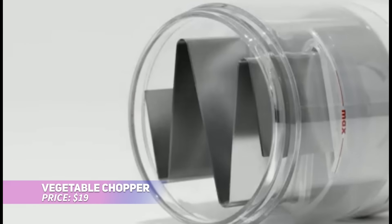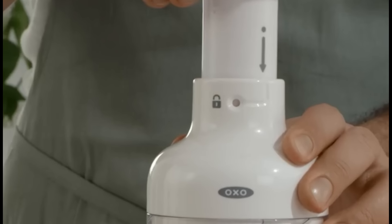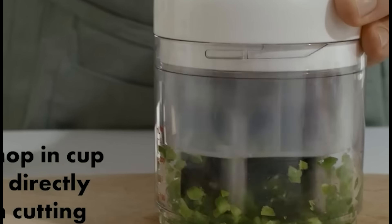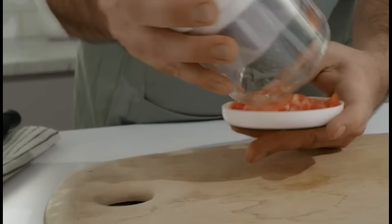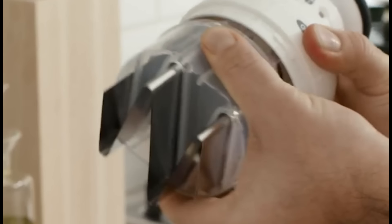This handy chopper makes meal prep a breeze! The sharp stainless steel blade spins with each pump, chopping veggies, nuts, and herbs into uniform pieces with minimal effort. The catcher cup with measurement markings makes it easy to track your ingredients. Whether you're making salsa, salad, or stir-fry, this chopper is a versatile tool for all your favorite recipes.